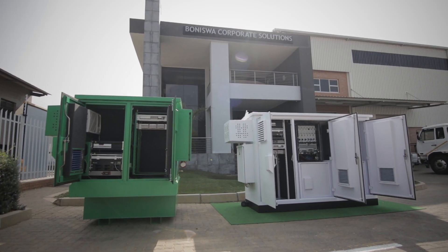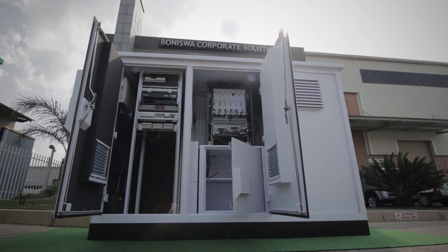Our product addresses energy savings, footprint and battery theft.